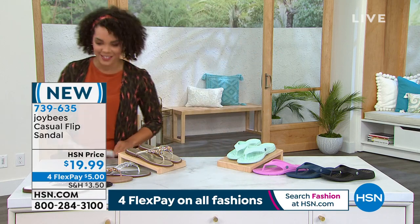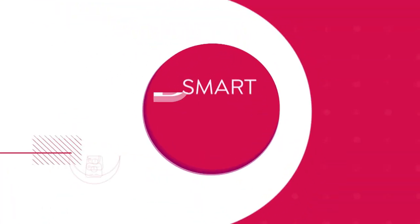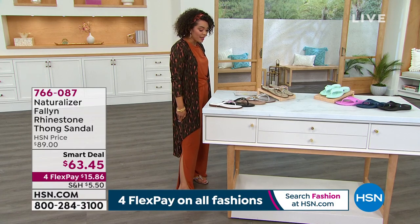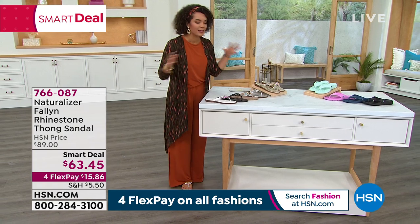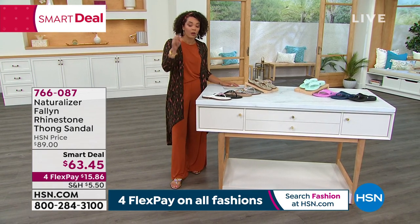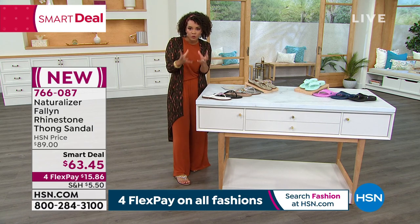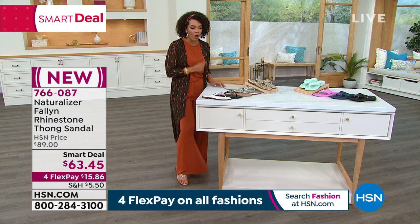We're gonna talk about the sandals I am wearing from Naturalizer — it's a company that was built for women to really keep up with your life. These are the rhinestone thong sandals. Now I know what you're thinking — you've seen some of those fancy sandals that are out there and they can be uncomfortable. We're gonna talk about the Contour Plus technology in these sandals that really contour and sculpt to your feet, so you get that premium fit, but they're also built for all-day comfort.